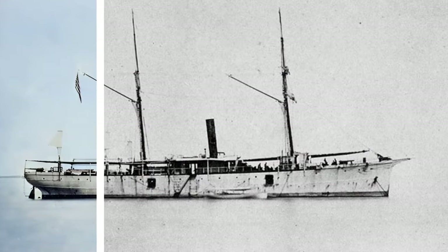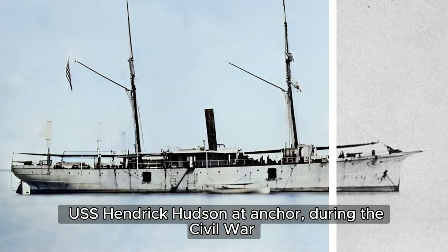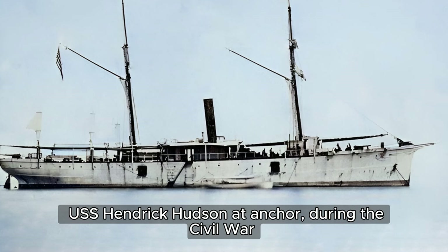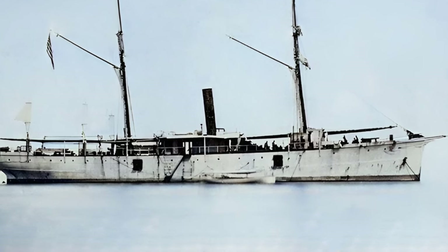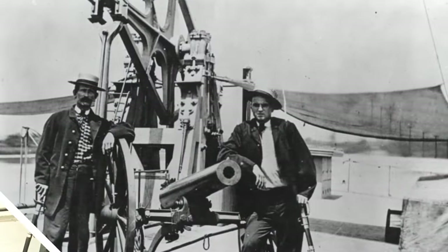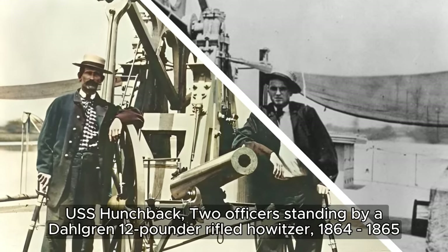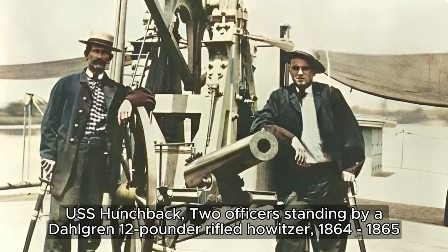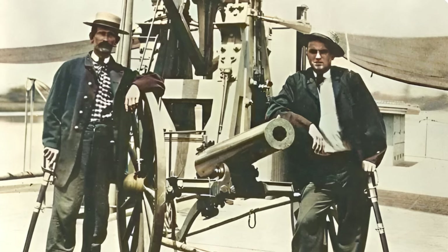The USS Hendrick Hudson, a schooner-rigged screw steamer, was captured by the Union Navy on April 6th, 1862, and commissioned into service on December 30th, 1862. The USS Hunchback, converted from a ferryboat into a gunboat and commissioned in early January 1862, served actively in the North Carolina sounds and in the James River.